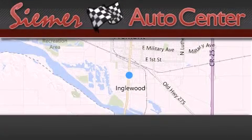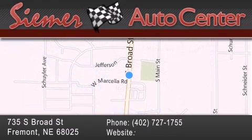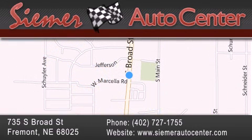C-Mur Auto Center is located at 735 South Broad Street in Fremont. Our goal is to exceed all of your expectations to ensure that you'll return for future visits.